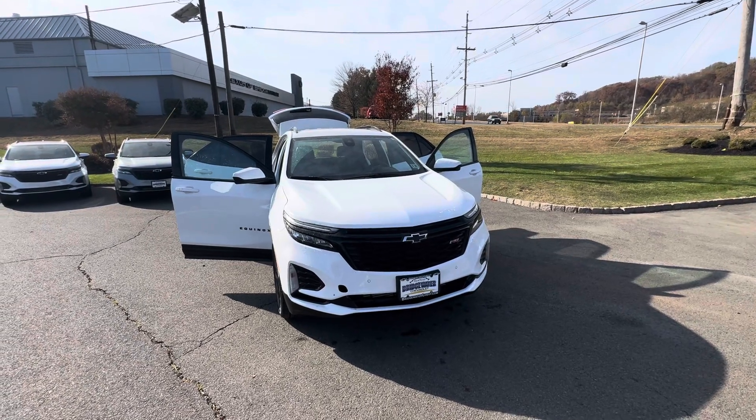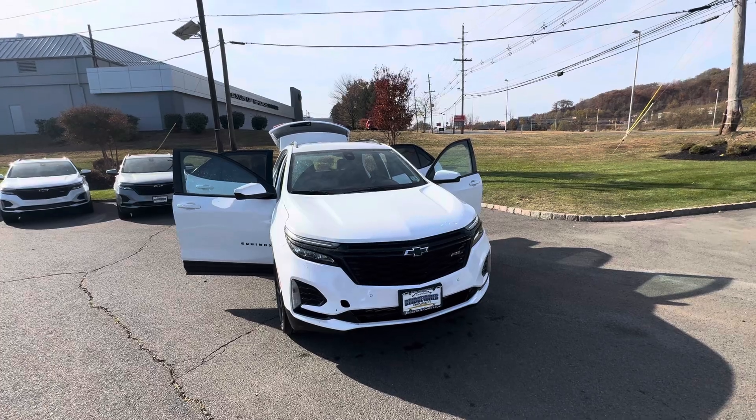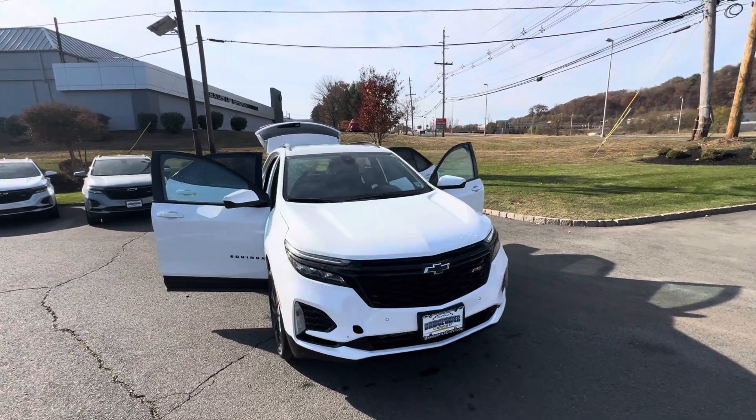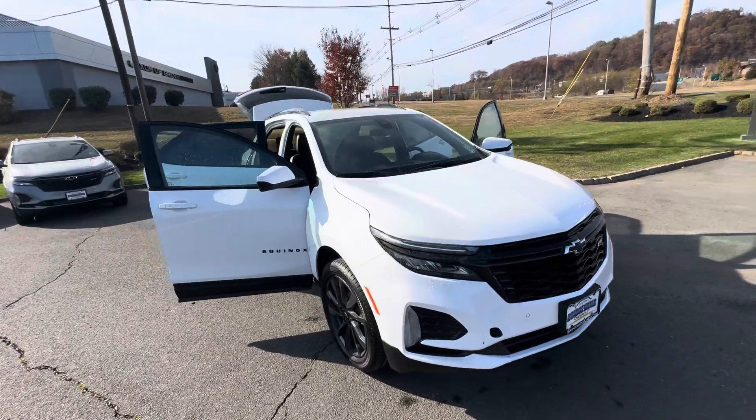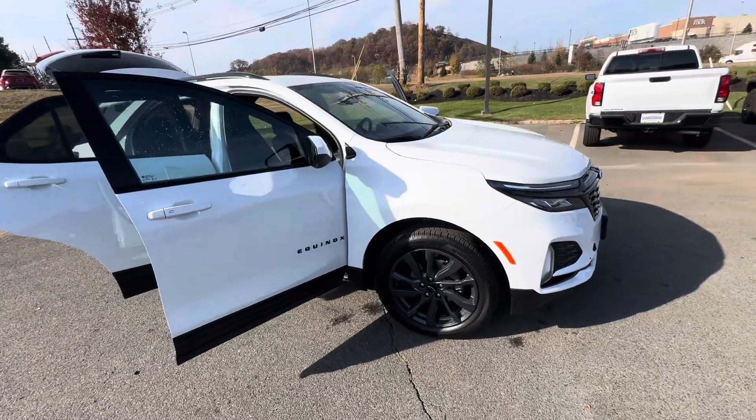Hi Denise, Bobby with Bridgewater Chevy. Thanks for your inquiry for this 2024 Equinox RS. It is currently here and available. Just want to make a quick video to help you get a little bit more familiar with it.